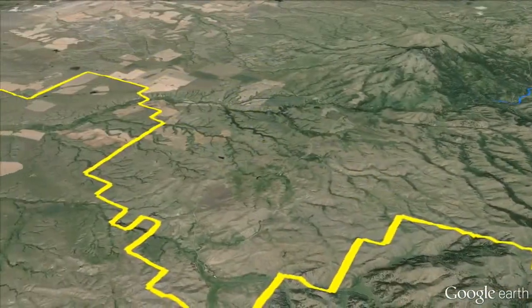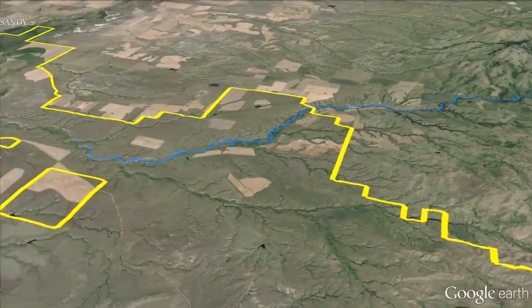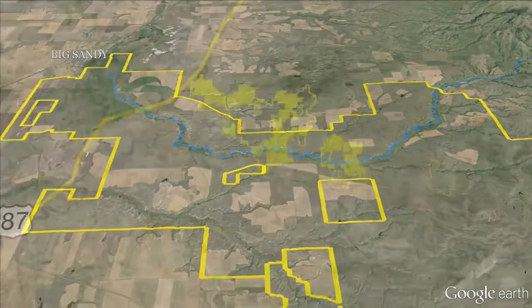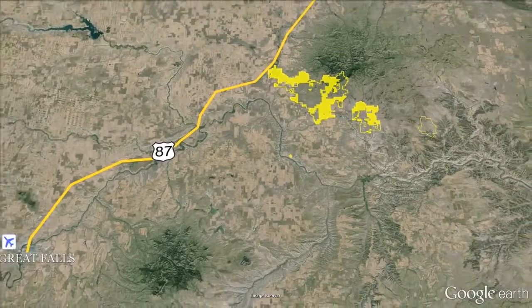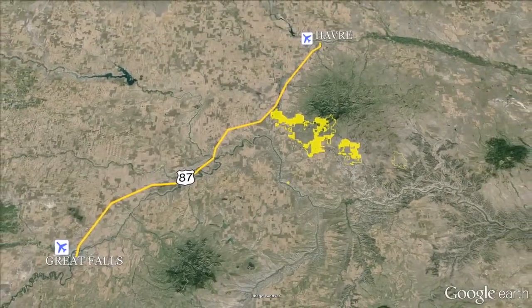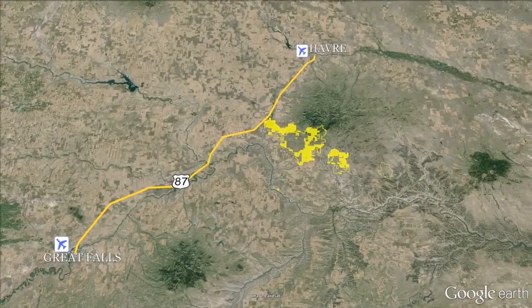Big Sandy Creek is the largest irrigation source and winds through the IX for 15 miles. Eagle, Birch, and Dog Creeks also flow through the property. US Highway 87 connects the IX Ranch to Great Falls, 87 miles southwest, and Havre, 35 miles northeast. The closest commercial airport is in Great Falls; Havre and Big Sandy both have paved airstrips.